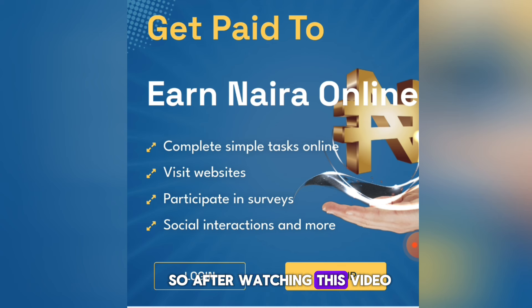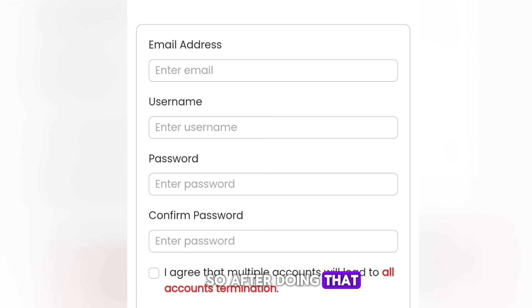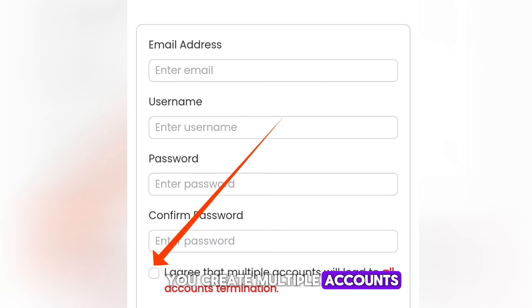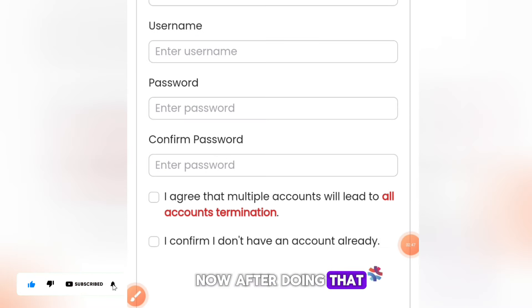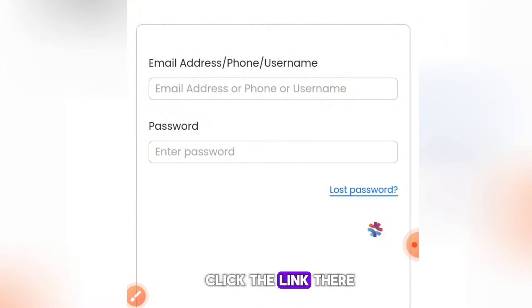After watching this video, click the link in the description and you'll land on a page like this. Click on Sign Up, then fill out the sign-up form. Agree that creating multiple accounts will result in termination — click 'I confirm that I do not have another account' and click Sign Up at the bottom. They will then ask you to verify your email, so go to your email, click the link, and activate your account.